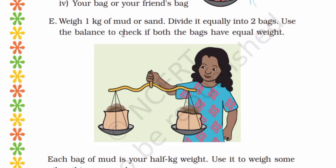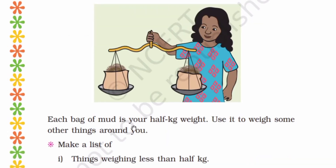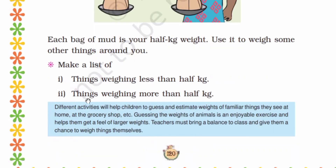Weigh 1 kg of mud or sand. Divide it equally into 2 bags. Use the balance to check if both bags have equal weight. Each bag of mud is your half kilogram weight. Use it to weigh some other things around you. If you want to try this activity, you can do it at home.